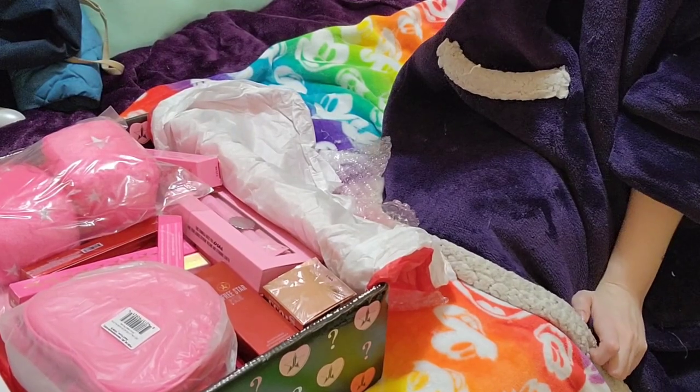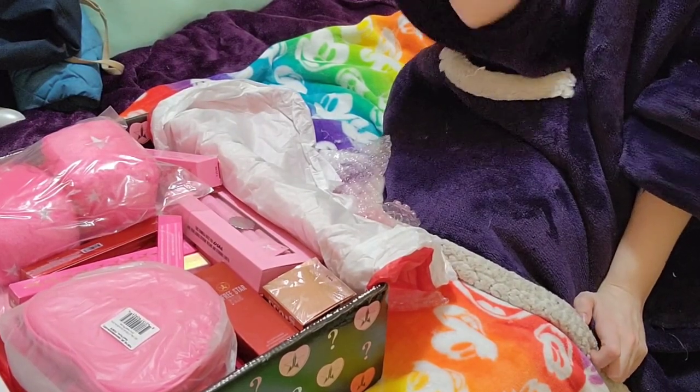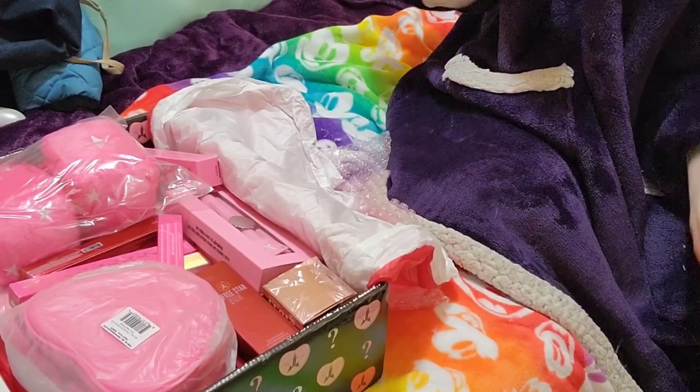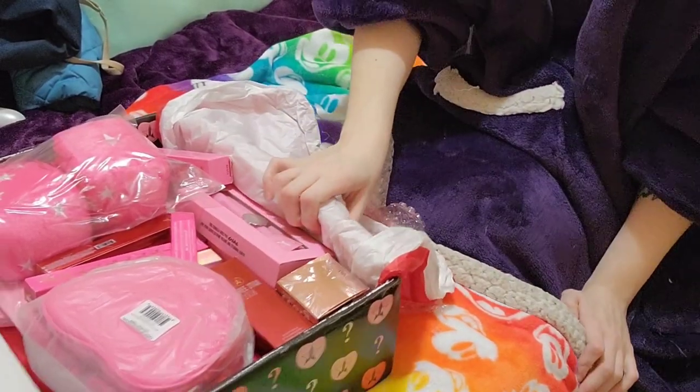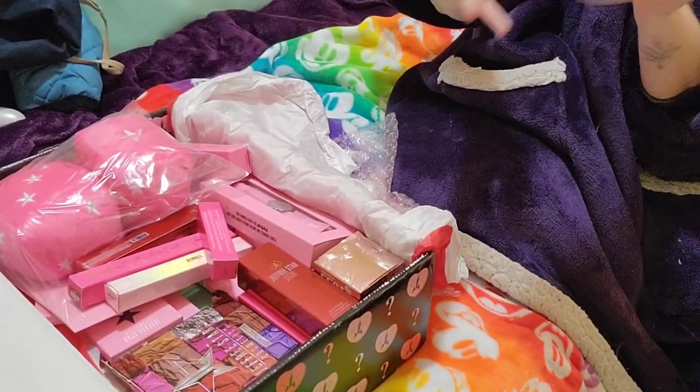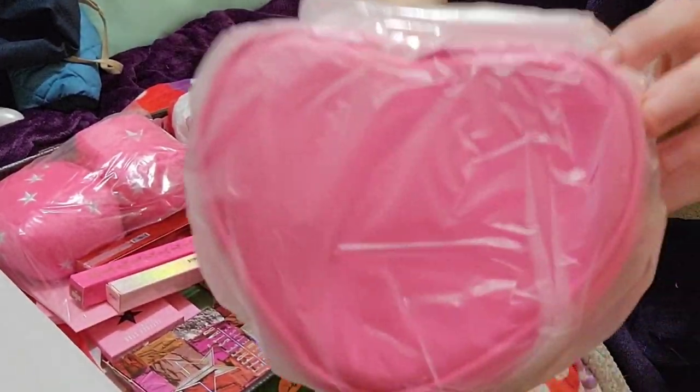I got the biggest box — I forgot what it was called, I'm sure I'll have it in the description — the supreme or deluxe, probably supreme. So the first things I'm really seeing on top are these two pink things, and this one is the pink purse that looks like a heart.